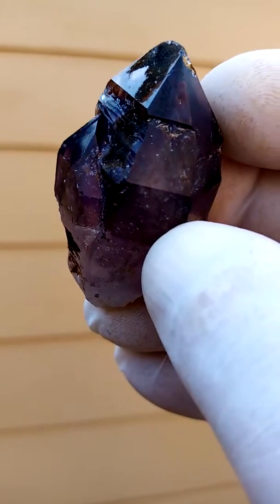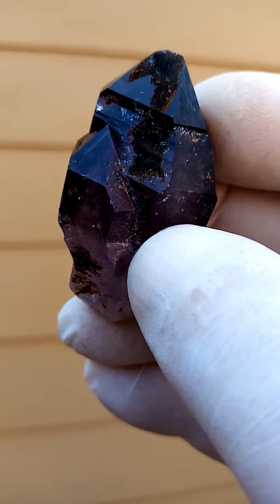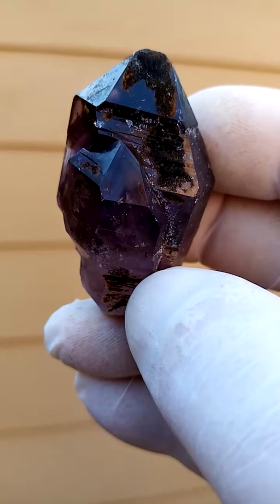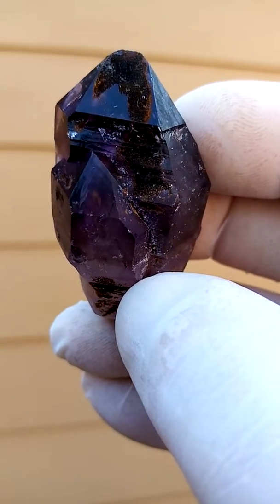From the Brandberg proper — dark, dark purple — with a coating of, I suspect, Gerthite, which would be in this case oxidized Hematite, formerly known as Limonite.